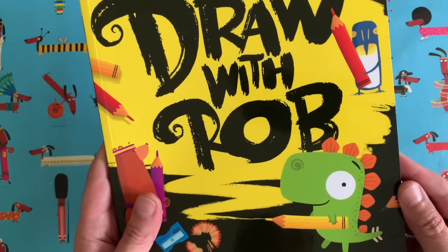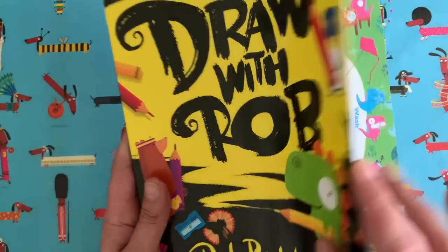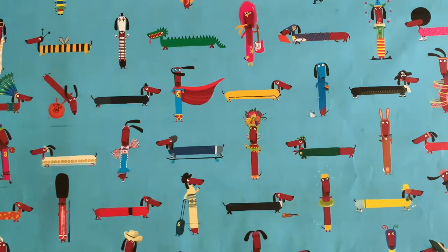I know lots of you have got this book because loads of you have sent me pictures of your drawings inside the book, so thank you for that.